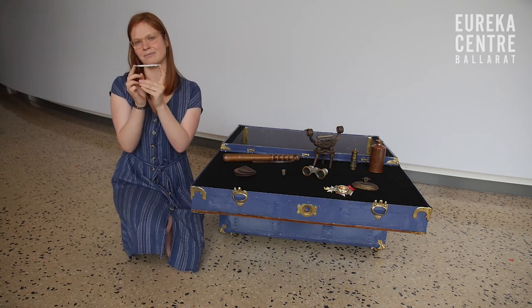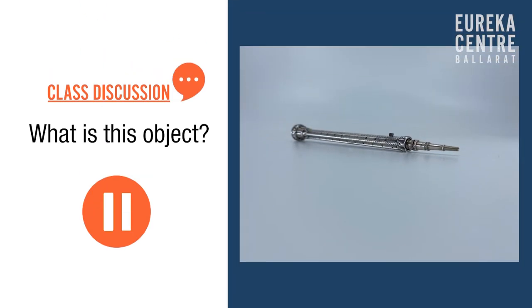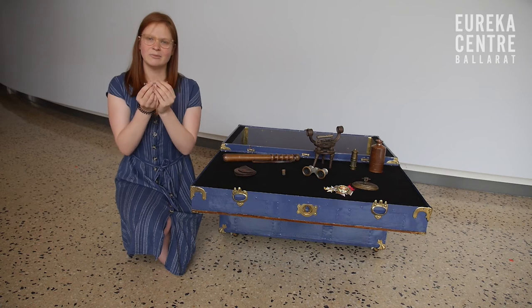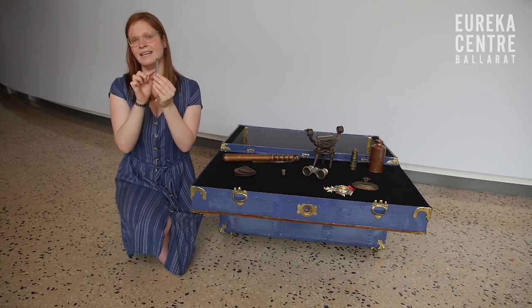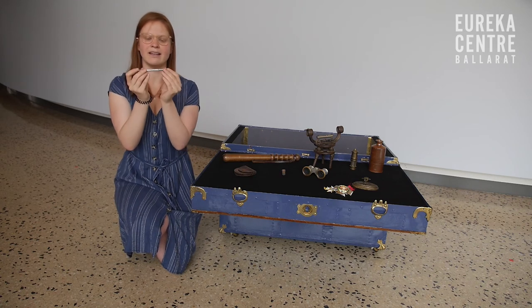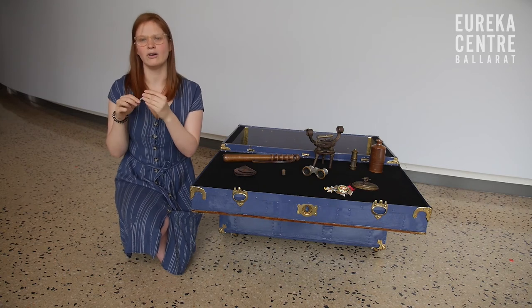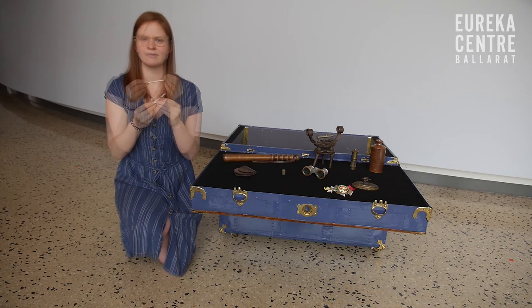This object is a silver mechanical pencil. They used to put pieces of lead inside the end, and you would push it up and use it to write or sketch with. The good thing about the end being pushed down is it protected the lead from damage — it could then fit in a pocket or a bag and you would always be able to use it to write.